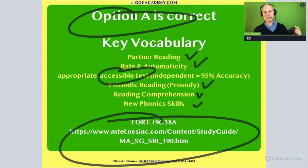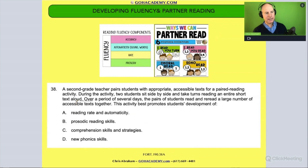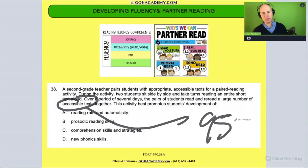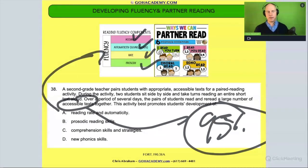Accessible text means it's a text the student is reading at an independent reading level — they're getting 95% accuracy. So if you ever see the phrase 'accessible text,' that is a code word for 95% accuracy, meaning they're not having any difficulty with it. This is a text that is building fluency, and that just reinforces that they're building fluency through an activity that targets these aspects of fluency. Let's keep going with the next question.